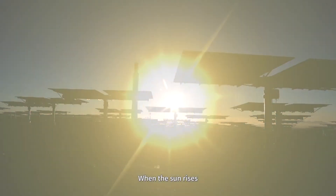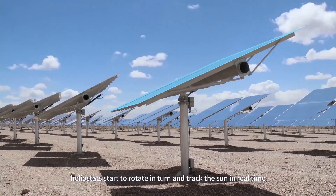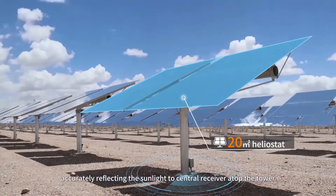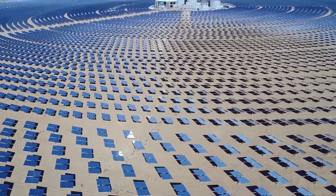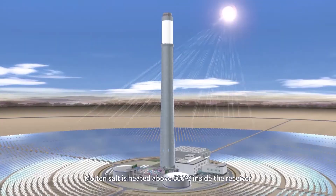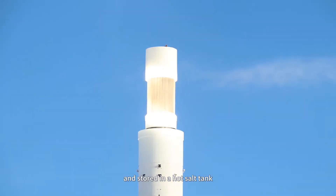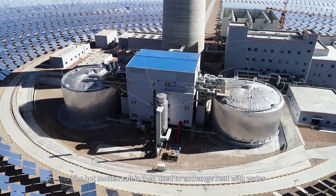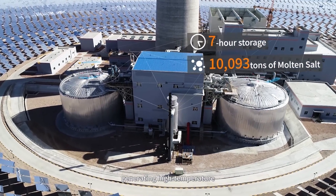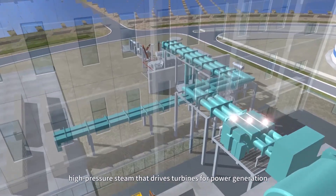When the sun rises, heliostats start to rotate and turn and track the sun in real time, accurately reflecting the sunlight to the central receiver atop the tower. Molten salt is heated above 560 degrees centigrade inside the receiver and stored in a hot salt tank. The hot molten salt is then used to exchange heat with water, generating high-temperature, high-pressure steam that drives turbines for power generation.